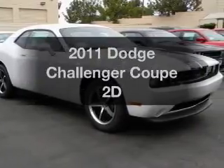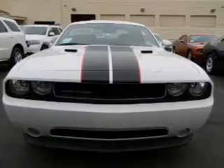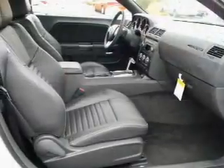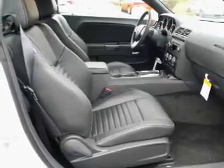Check out this 2011 Dodge Challenger. Everything you need under one roof with this great vehicle. With a reliable engine that responds smoothly to its automatic transmission, anti-lock brakes help you bring your vehicle to a safe stop.